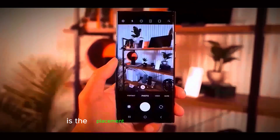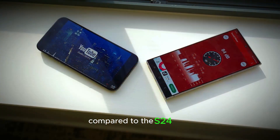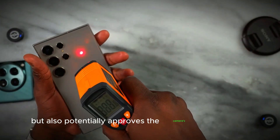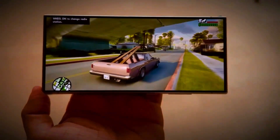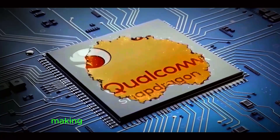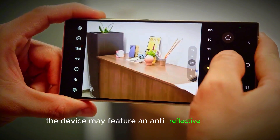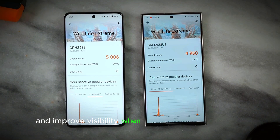Another design improvement is the placement of the camera lenses. On the Galaxy S25 Ultra, the lenses are positioned much closer together compared to the S24 Ultra, giving the device a cleaner look and potentially improving camera performance by reducing lens flare and other optical issues. In terms of dimensions, it is 4mm thinner and 14g lighter, making it more portable. The device may also feature an anti-reflective coating, which can significantly reduce reflections and improve visibility outdoors.